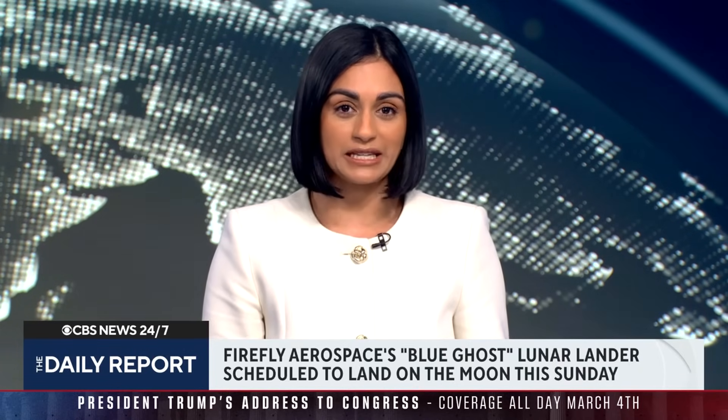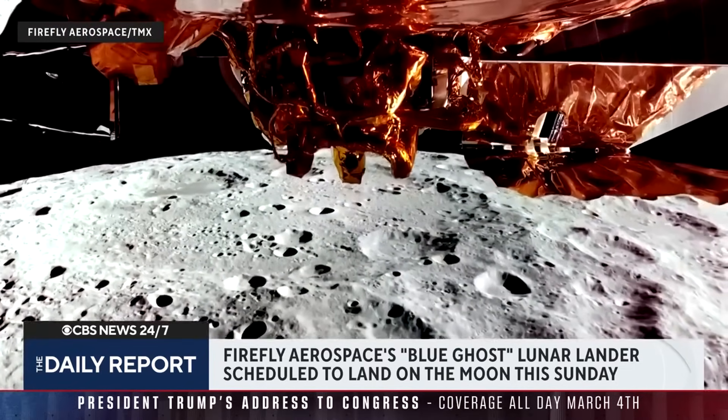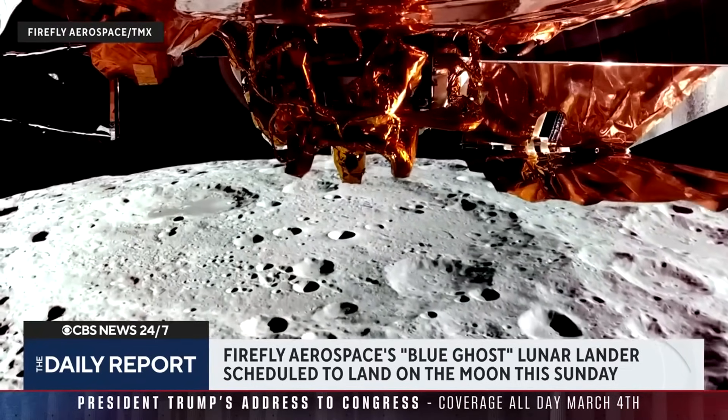No American spacecraft has successfully landed intact and upright on the moon since Apollo 17 in 1972. But one private space company is looking to change that. Firefly Aerospace will be landing its Blue Ghost lunar lander this Sunday.